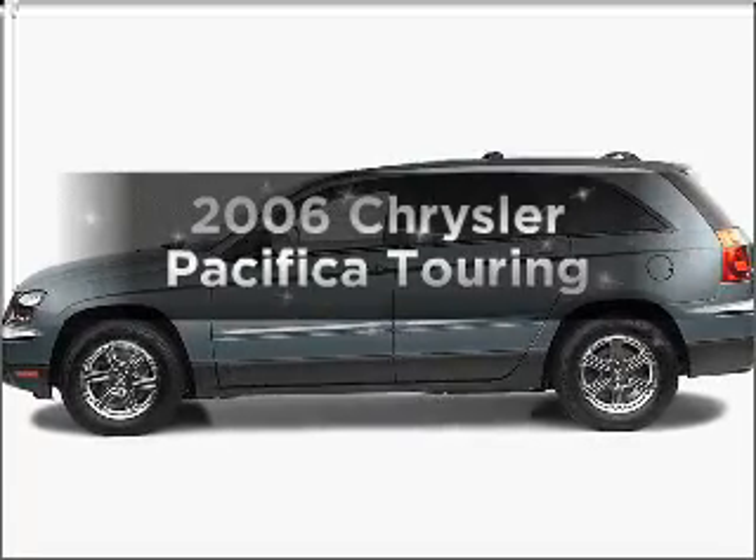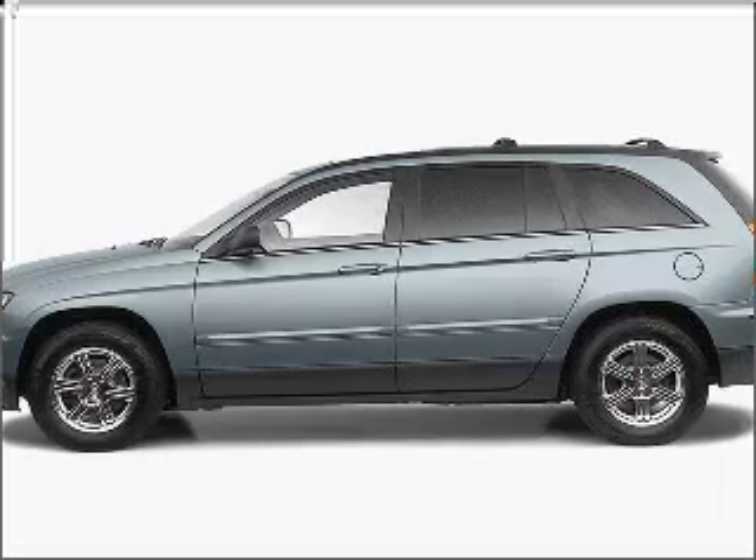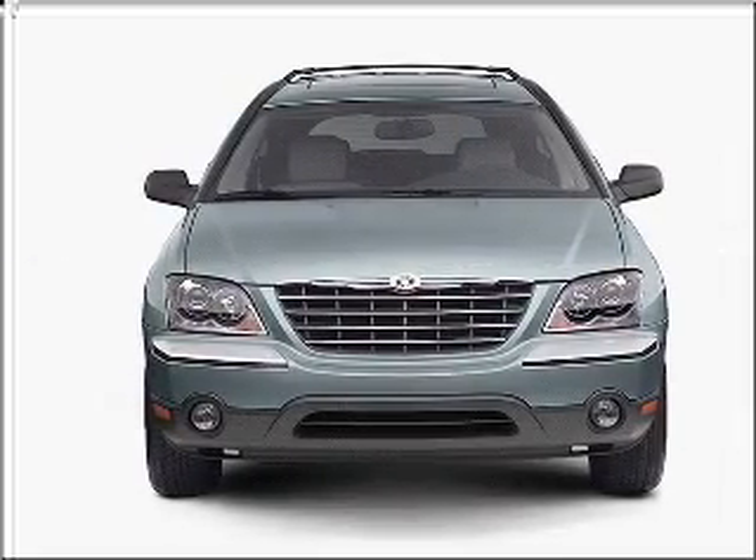Get noticed in this 2006 Chrysler Pacifica. This is the set of wheels you've been looking for, with a reliable six-cylinder engine connected to a smooth shifting automatic transmission.